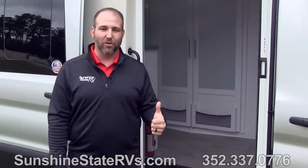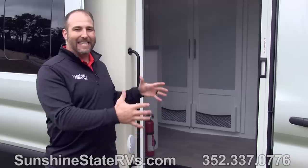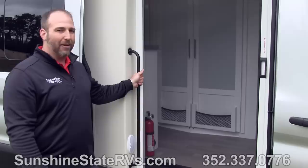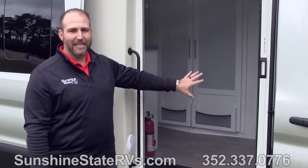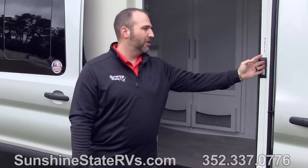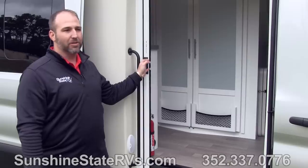Before we get inside the CrossFit, I want to show you some cool things right here in the entrance. Notice how this has a large entrance — very easy to get in and out without having to duck your head. You can stand up tall and walk in and out with a nice big grab handle. There's also a big screen door right here as well, so when the weather's nice and you want to leave your sliding door open, you have the screen door to protect you from bugs and keep your animals in.